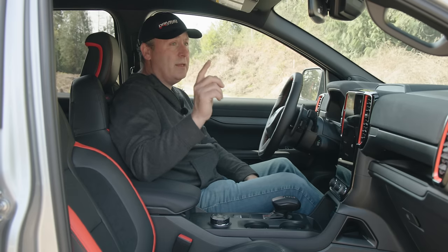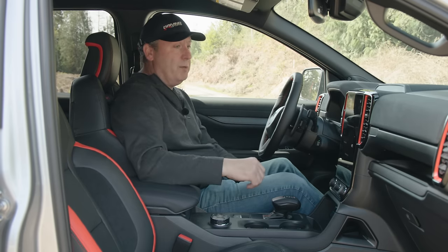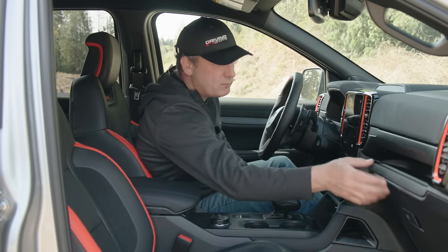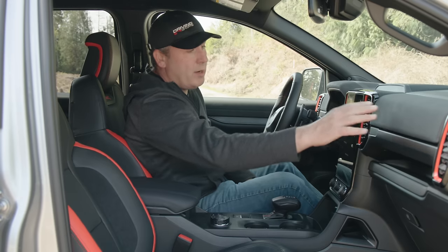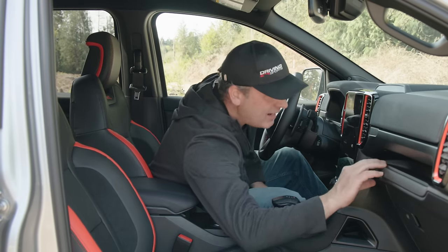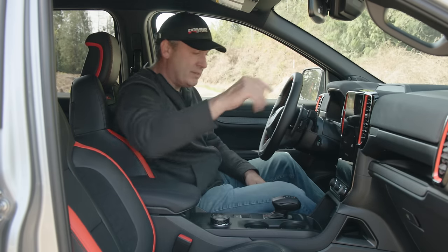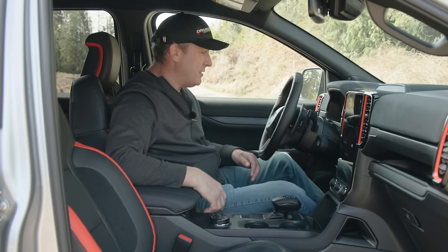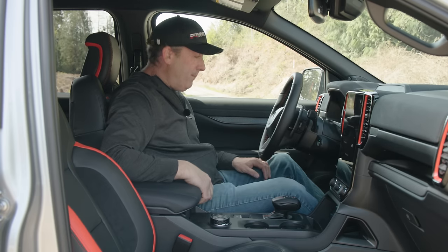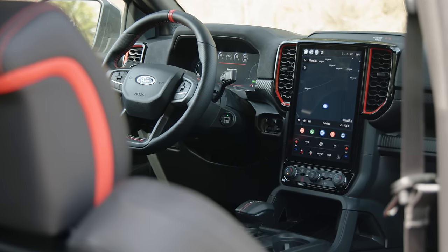The B&O system should be fine — I had it in my Maverick FX4 and it was very good. The glove boxes are kind of funny — we actually get two glove boxes, one lower and one upper. We also have a little rubberized sill for accessories. There's a tow controller and brake controller for towing, and a bin with a 12-volt socket.